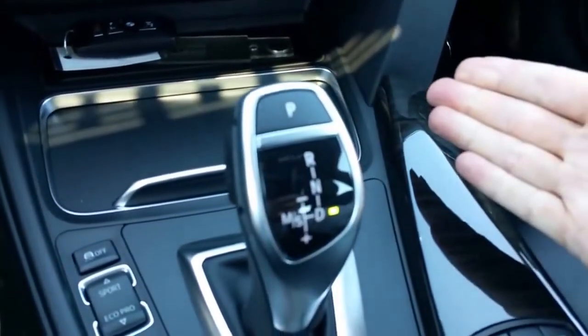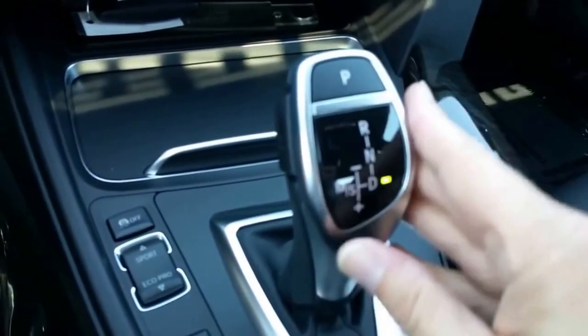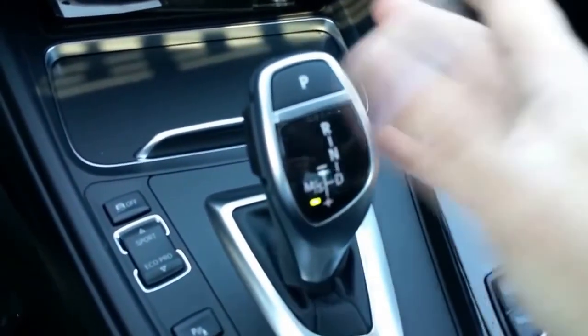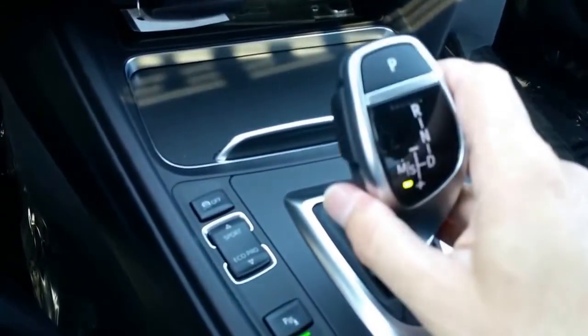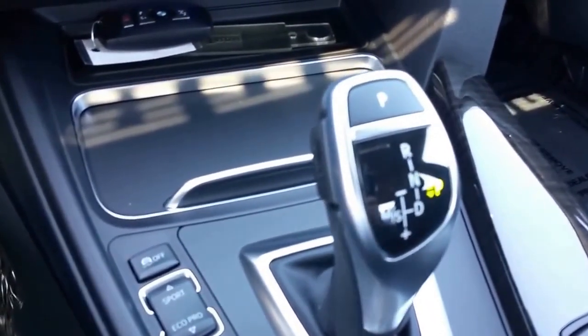For the transmission: from reverse, just pull it back to go to drive. Park is a button on top — you don't need to move the shifter. In sport automatic mode, pull it over and it reads S1 — what I call 'automatic with attitude.' It's a performance setting that holds gears a bit longer. Push forward from there for full manual mode showing M1, M2, and so on. One cool thing about the electronic shifter: turn the car off while in drive, and it automatically puts itself into park and moves the shifter over for you.